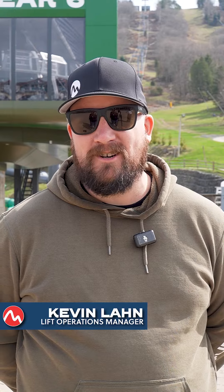Hi, I'm Kevin Lawn, Lift Operations Manager here at Camelback Resort. I'm gonna tell you a little bit about what we do here to turn this into PA's largest outdoor water park.